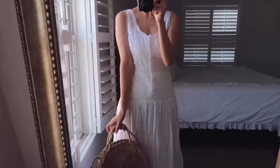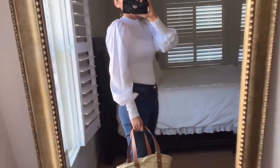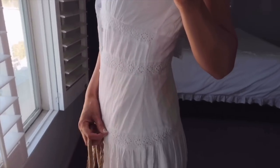Hi guys, welcome back to the channel! In today's video I have a Zara and ASOS haul. I have mostly dresses — not a lot of pieces, however I think these pieces will take you easily from spring to summer. Wearing the same pieces is key because you save money and you get more for your money. All right, let's get started!